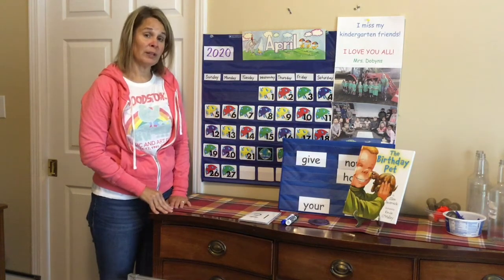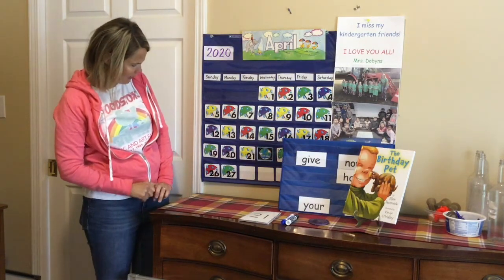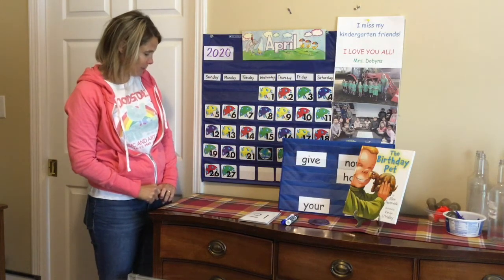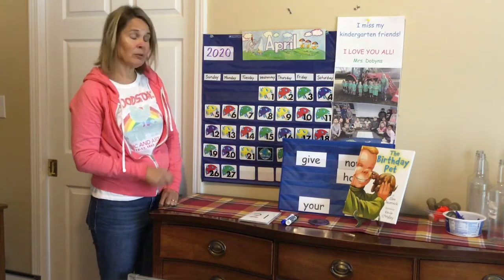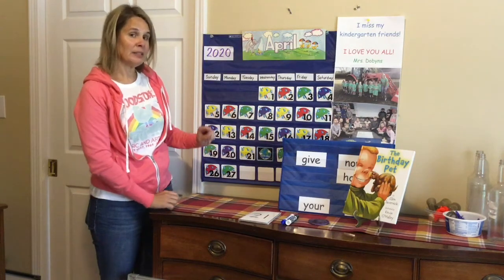Do you know what number comes after 27, and can you figure out what color of umbrella it's going to be? I'll give you a minute to think about that. Remember, the umbrellas are making a pattern and they're repeating. Let's count and see if we're right.